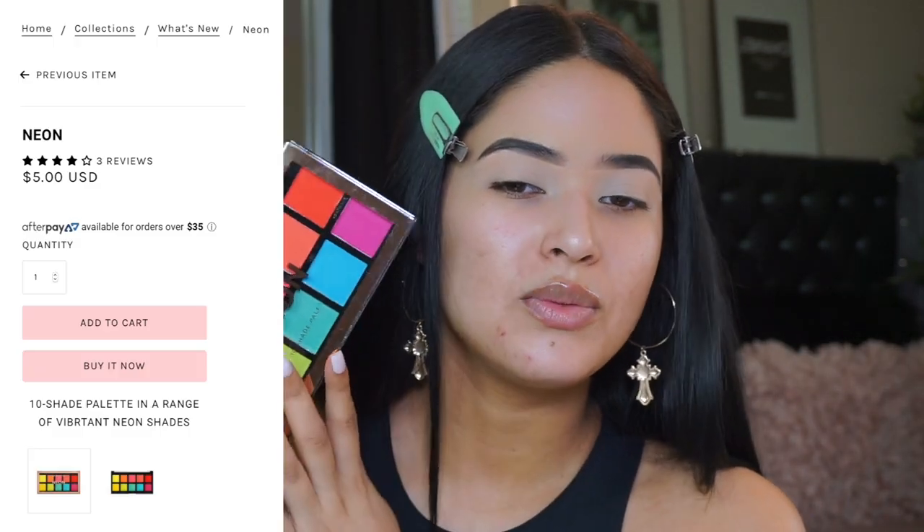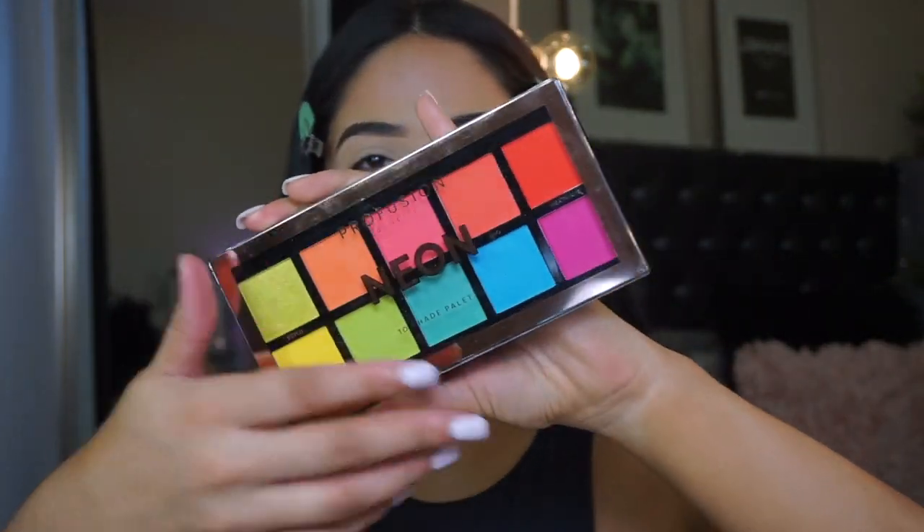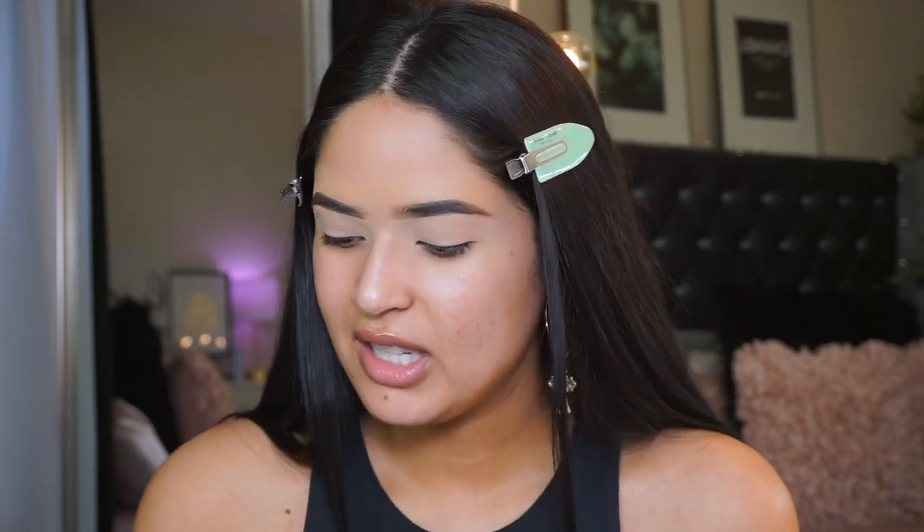I'm going to be taking the Profusion neon palette - this is only five dollars, and I'm so excited to test this out. Hopefully it works, because if it does, we're all gonna need this in our lives. I'm getting a lot of summer and spring vibes from it. Hopefully by then we can leave the house because I am getting tired of staying in.